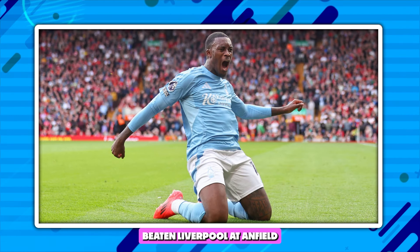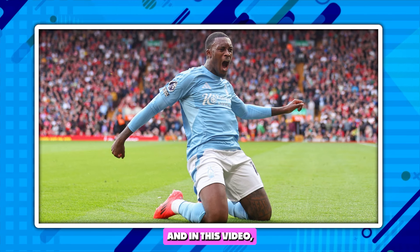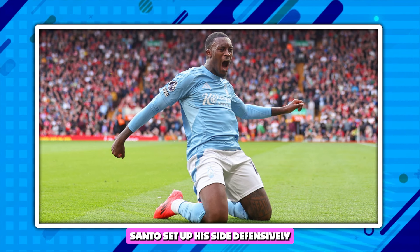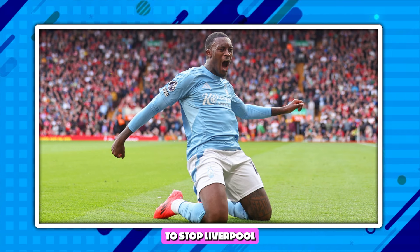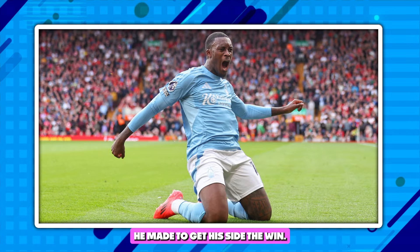Nottingham Forest have beaten Liverpool at Anfield for the first time since 1969, and in this video we're going to be diving into how Nuno Espirito Santo set up his side defensively to stop Liverpool, and the tactical adaptation he made to get his side the win.